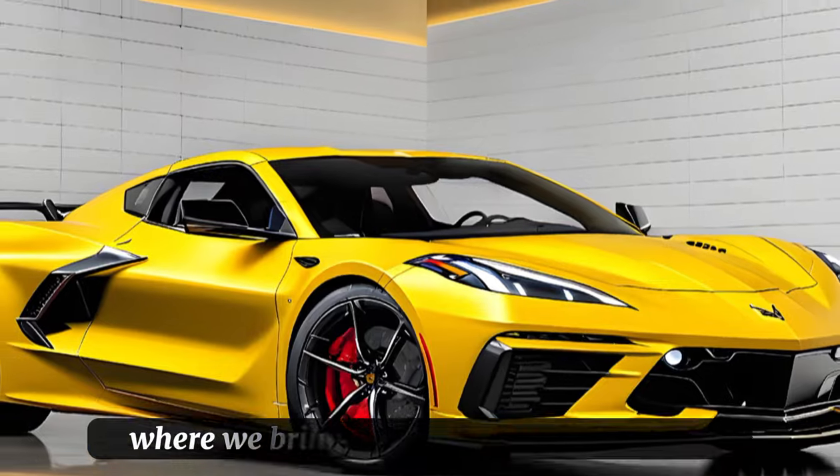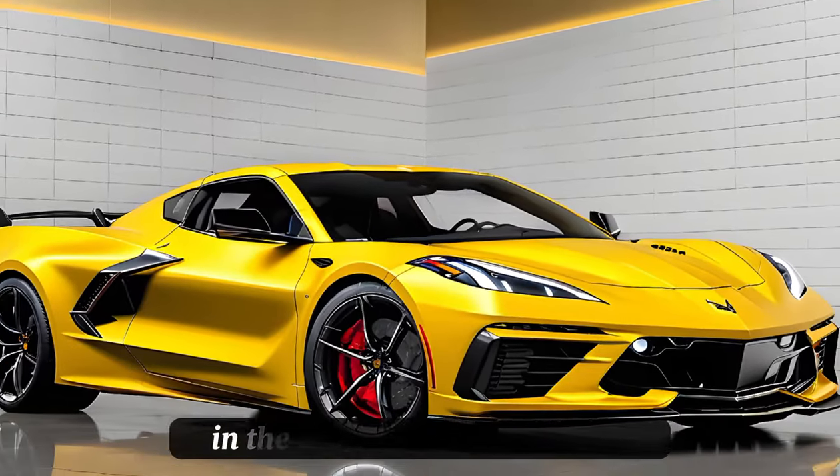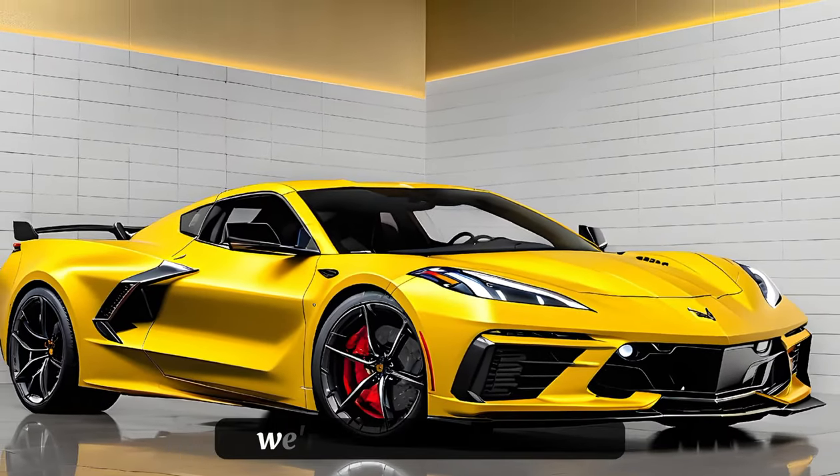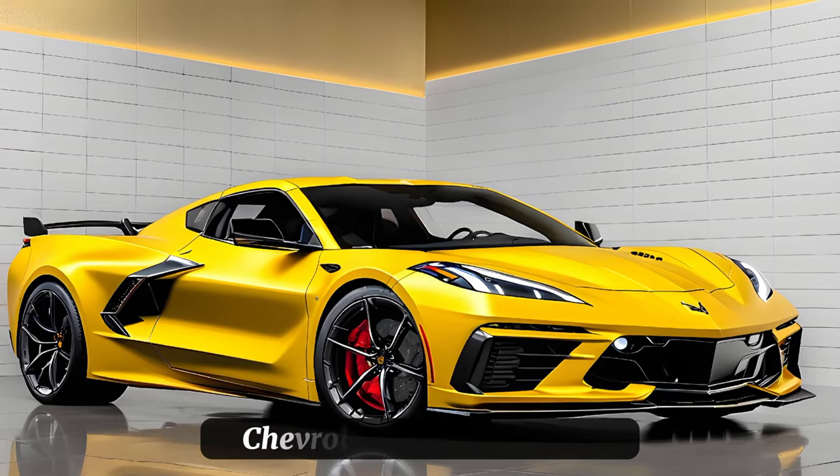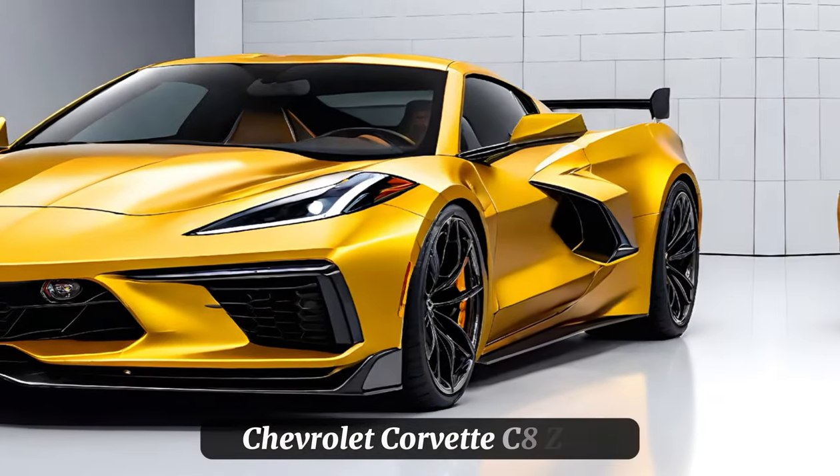Welcome to Car Drive, where we bring you the latest and greatest in the automotive world. Today, we're thrilled to present an exclusive review of the 2025 Chevrolet Corvette C8 Z06.